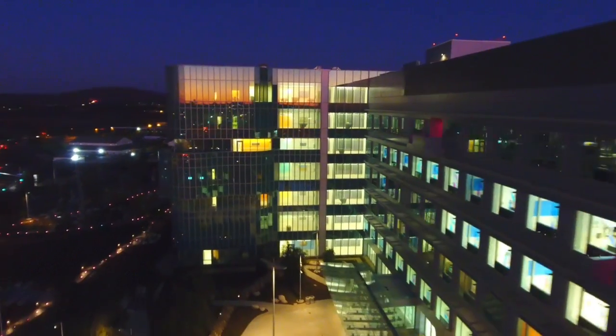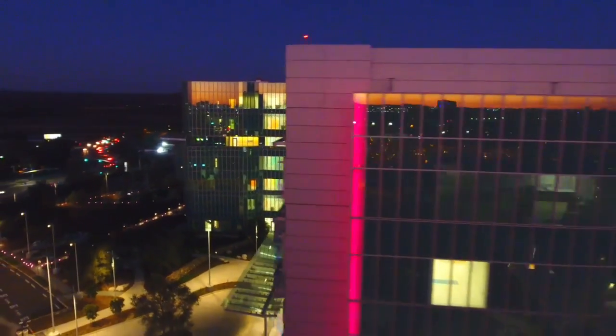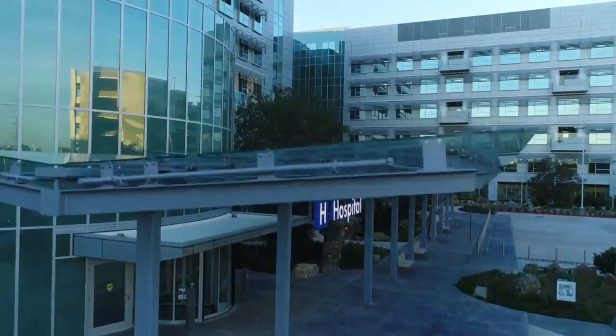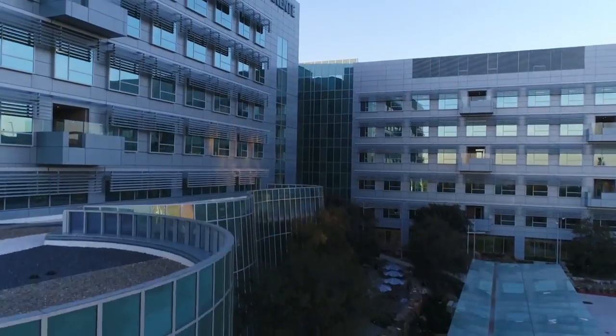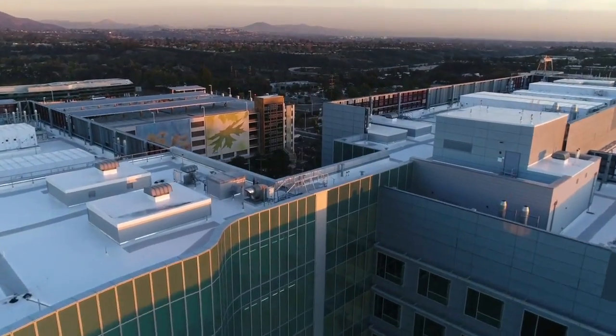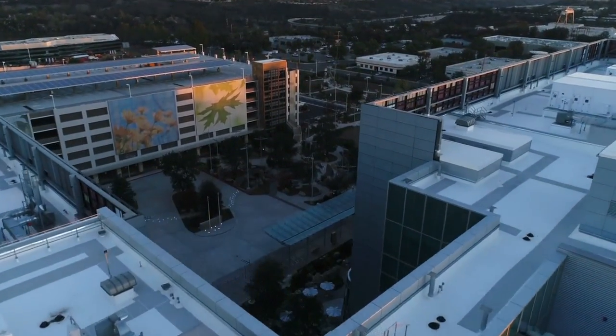As the newest member of the Kaiser Permanente family, the San Diego Medical Center provides you with the best care available. With our state-of-the-art technology and expert physicians, specialists, and staff, we are committed to your total health and wellness — body, mind, and spirit.